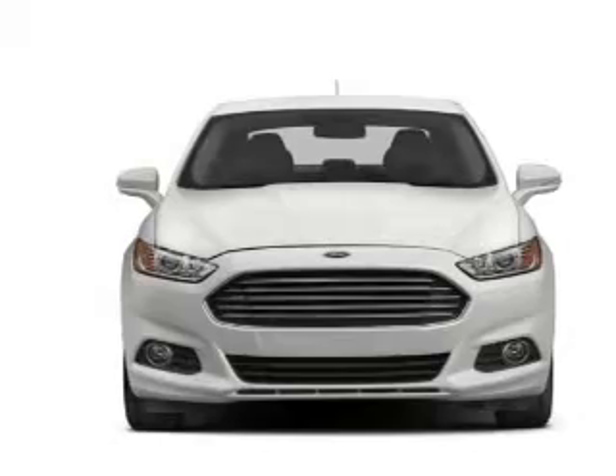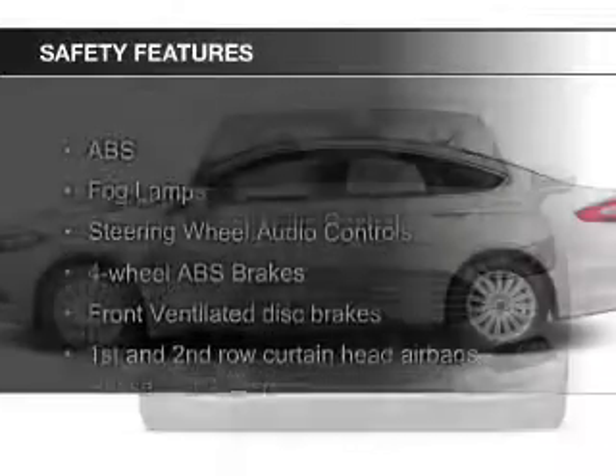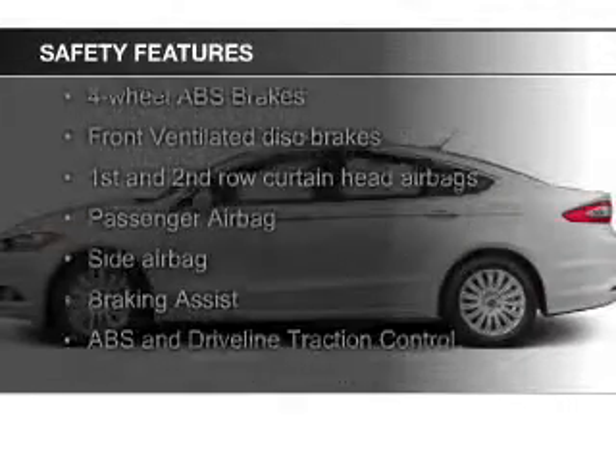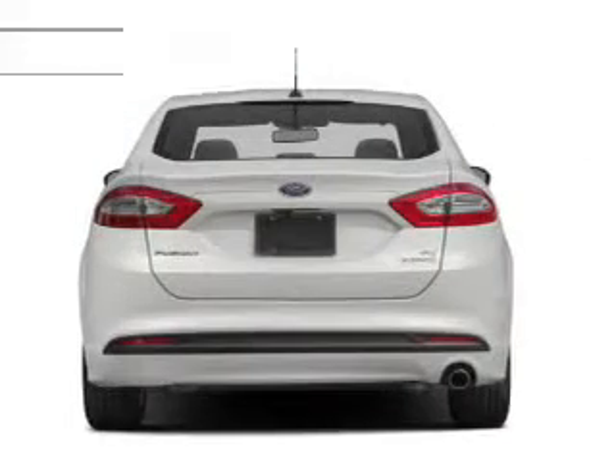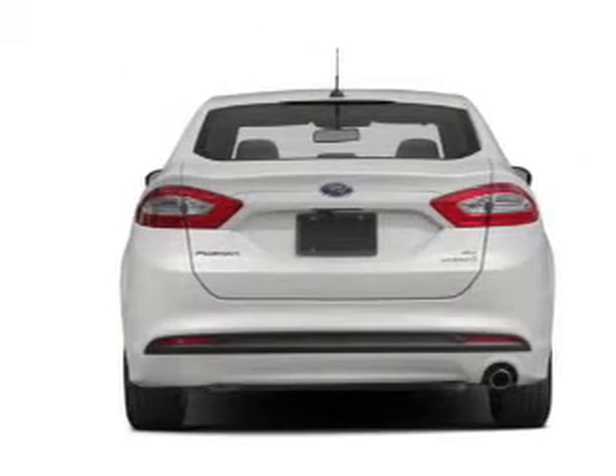And auxiliary input. Safety was made a priority with these features: a backup camera, fog lights, curtain head airbags, side airbags, independent suspension, and brake assist — great quality at a great price.